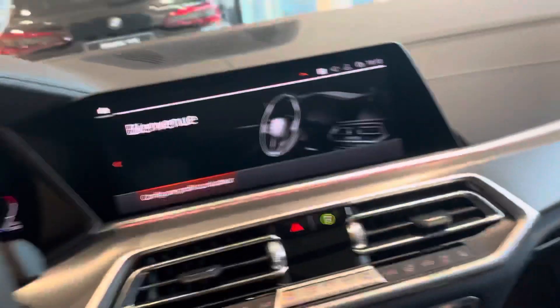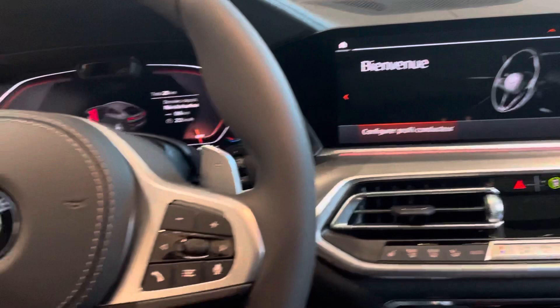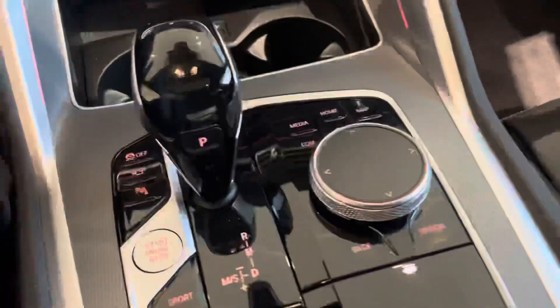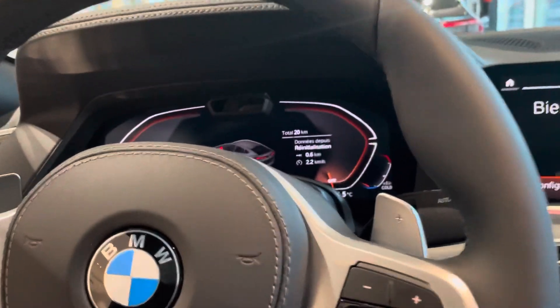At the back, it can take up to 5 passengers — 5 people, including the driver. This is a beautiful car. Look at the technology here, it's beautiful. It's a diesel.